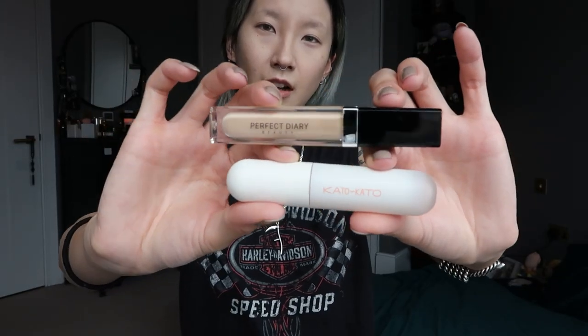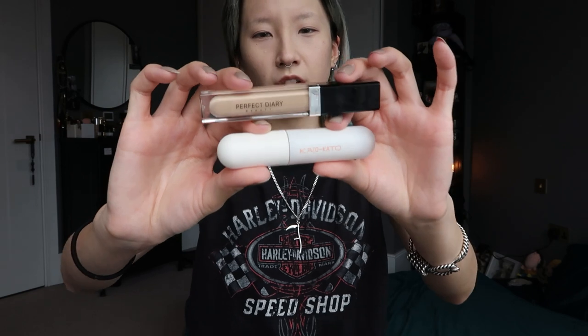These are the two concealers I'm going to use. I'm not too sure about the shades since I'm buying online, so I'm probably going to mix them both together. I feel like this Perfect Diary one is a very good color but it's slightly dark, so I'm just going to dot it in places that I need more coverage.